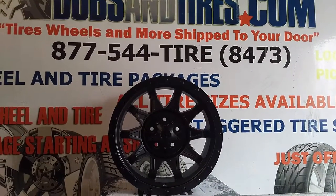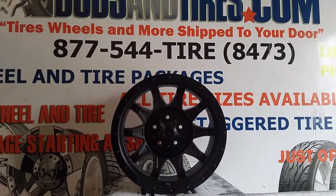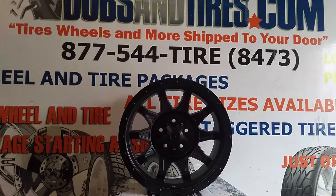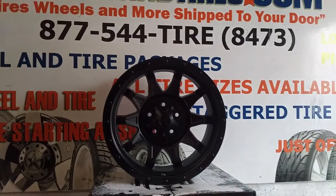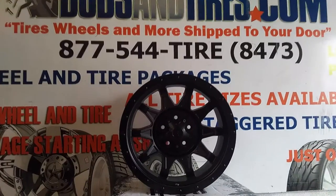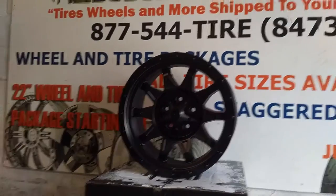It's your boy KB from DozenTires TV at DozenTires.com — tires, wheels, and more, shipped to your door. Right now we are looking at the Cali Off-Road Roadkill 9301. This is an 18x9 wheel. It does come in a variety of wider sizes and 20-inch also.